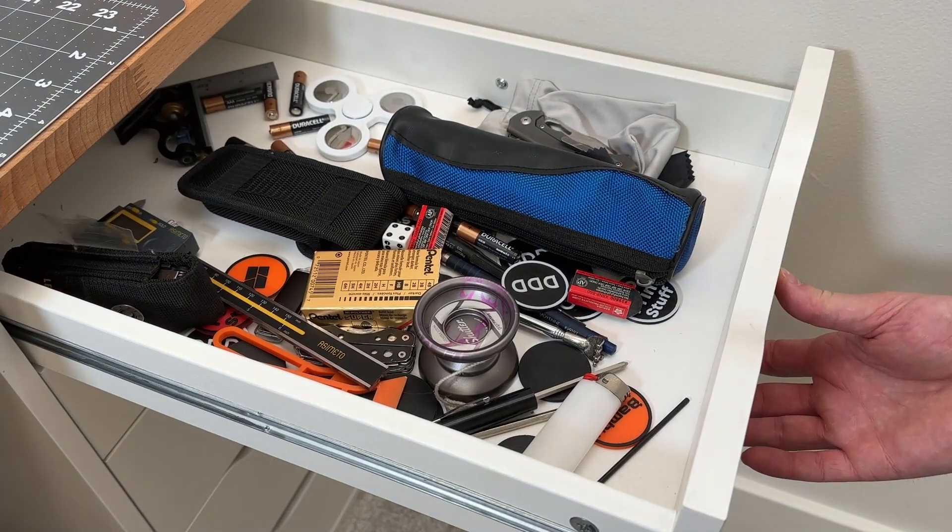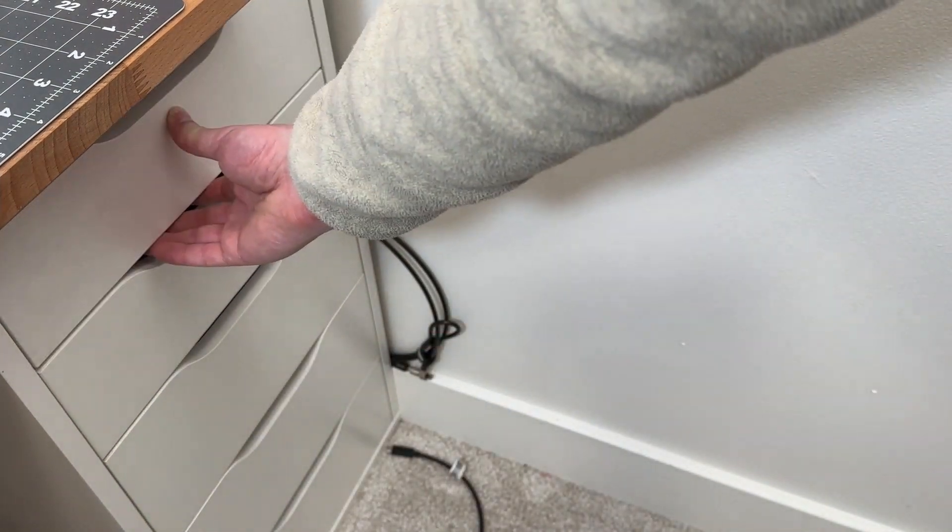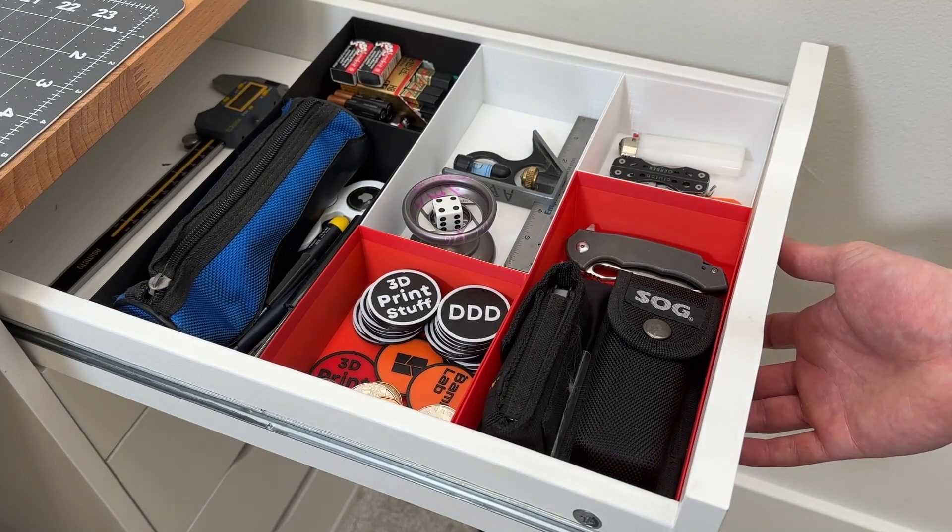Number 5: a desk organizer. Print a customized organizer to keep your desk tidy and help you stay productive.